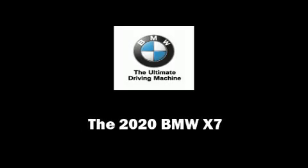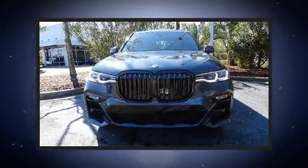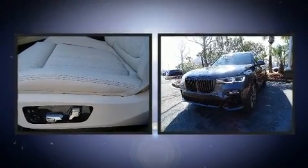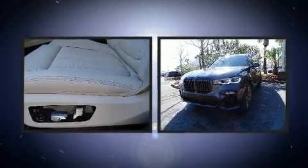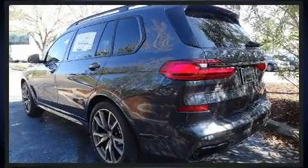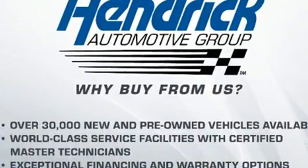Sensibility and practicality define the 2020 BMW X7. Under the hood, you'll find an 8-cylinder engine with more than 400 horsepower, and load leveling rear suspension maintains a comfortable ride. The engine breathes better thanks to a turbocharger, improving both performance and economy.